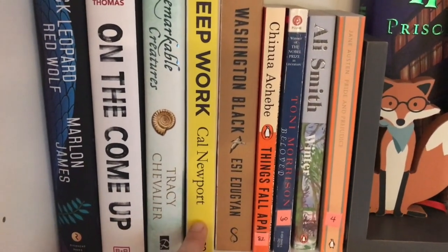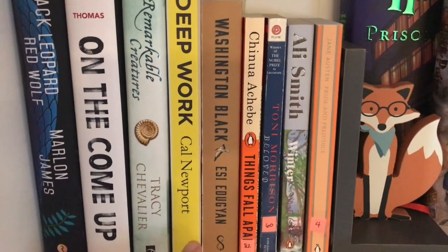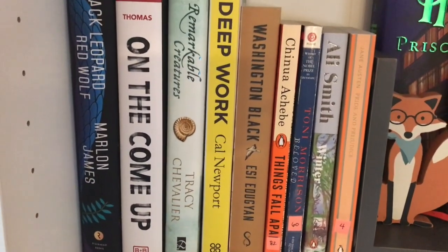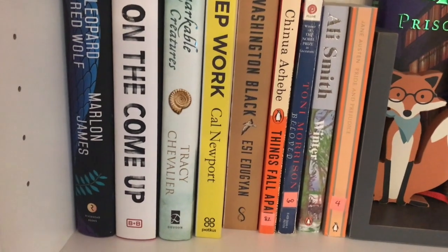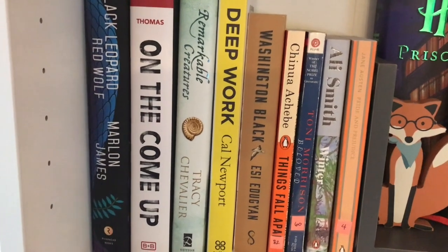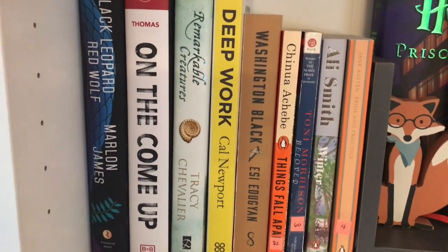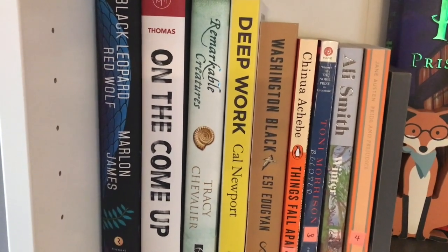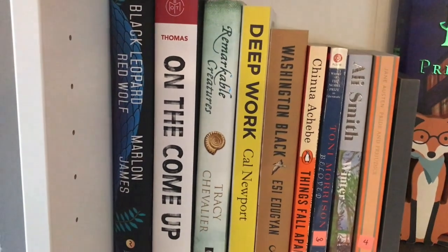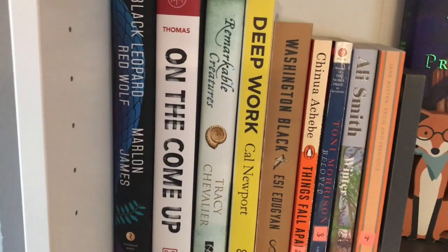I have a nonfiction book here — Deep Work by Cal Newport. I've heard of this book from kind of a productivity podcast, and it's basically about how we can get a lot more done if we kind of shut things down and really dig in deep to what we're doing. In this modern age of everything being so instantaneous and dopamine rushes left and right, I really need to work on my focus and concentration skills and my ability to dig deep into some deep work.